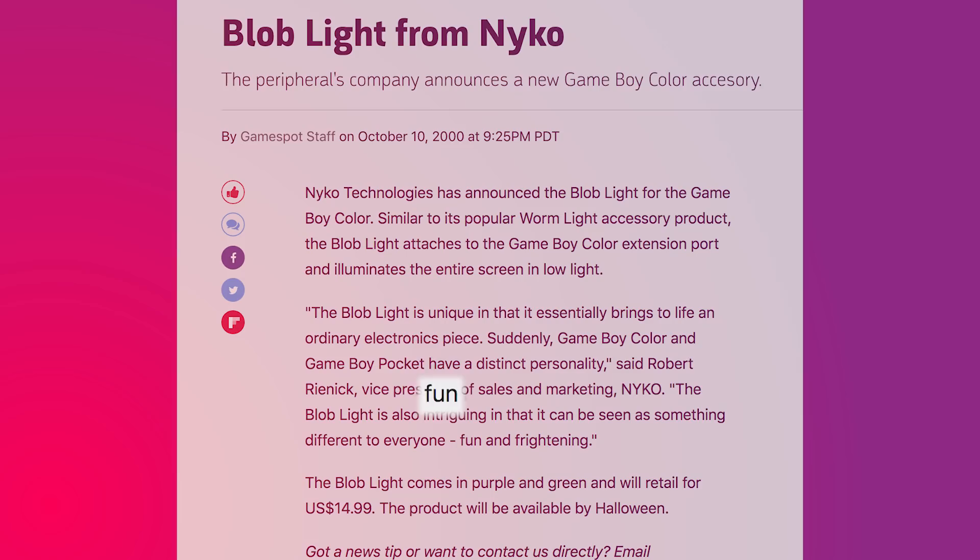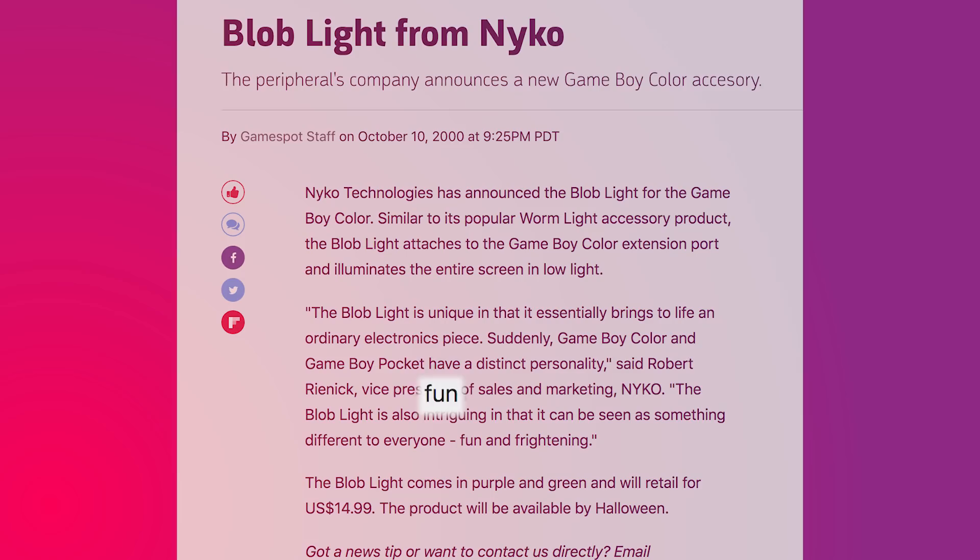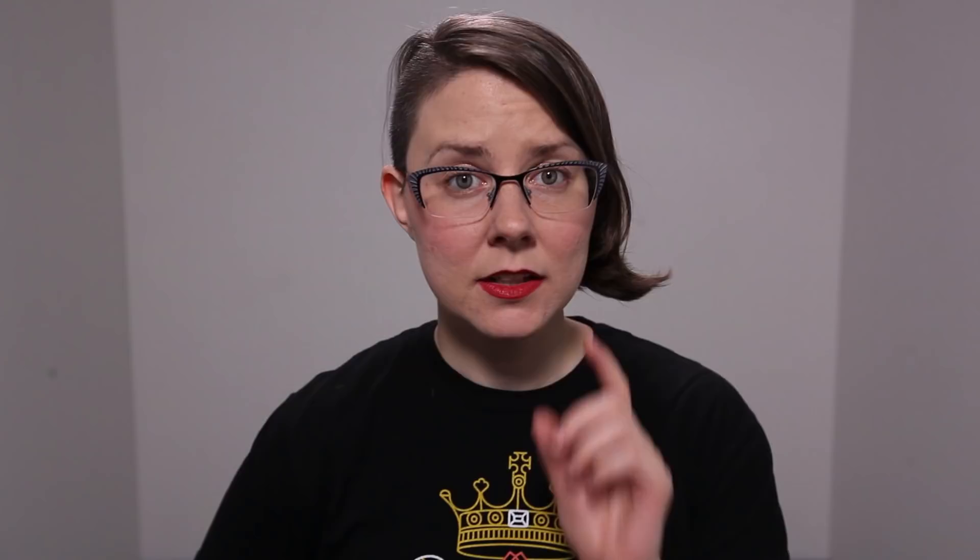The Blob Light. Released for Halloween in the year 2000, this light was both fun and frightening, according to Robert Reinick, Nyko's VP of Marketing. Its external camouflage and internal eyespot mimicry will help you either evade or scare off Manitoba's large polar bear population.